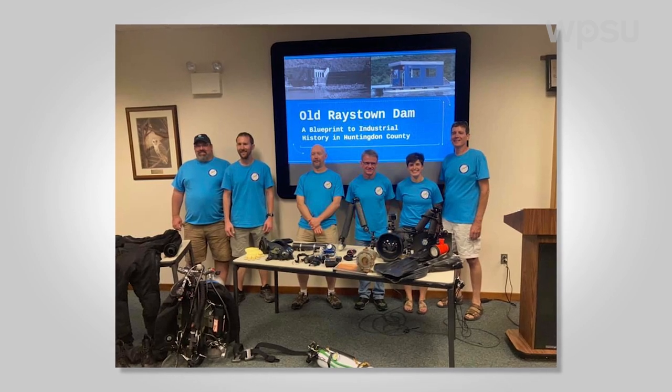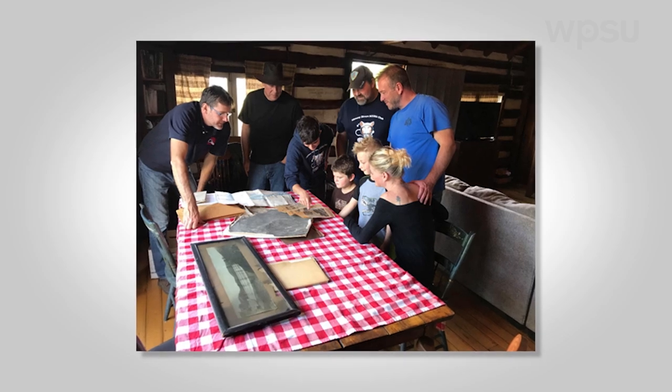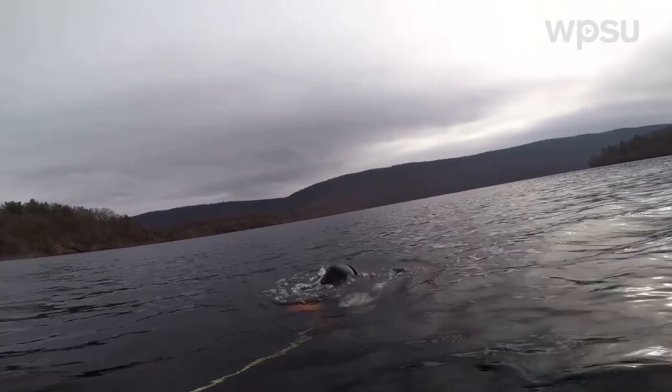My name is John Leslie and I'm here to talk about the Raystown Dam Divers. We are a group of friends who got together starting in 2019 and started diving the old powerhouse that has been flooded in the new lake.